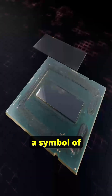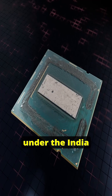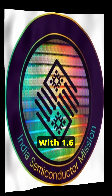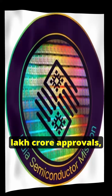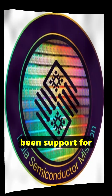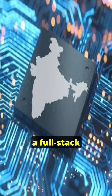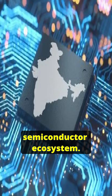Vikram32 is a symbol of Atmanirbhar Bharat. It has emerged under the India Semiconductor Mission. With 1.6 lakh crore approvals, six new semiconductor units are coming up, and there has been support for 23 design startups. India is building a full-stack semiconductor ecosystem.